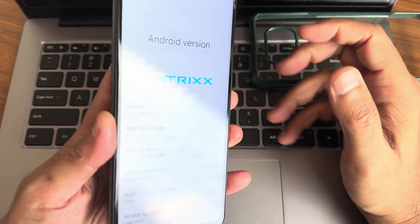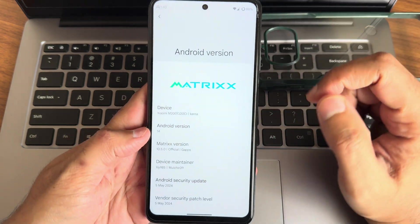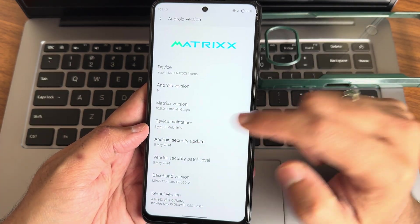Hey, hi, hello! Welcome back to my new video. This is Sampathya watching the Sampathya MFX channel. This is a Poco X3 custom ROM review — back with a new video covering Matrix OS version 10.5.0.